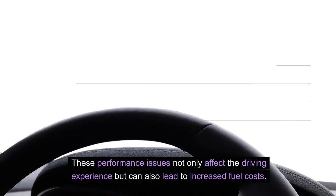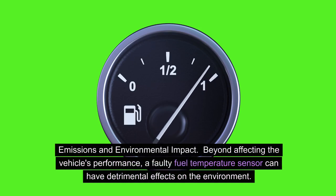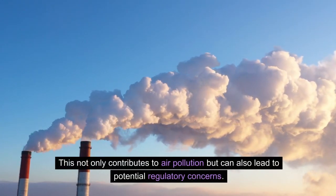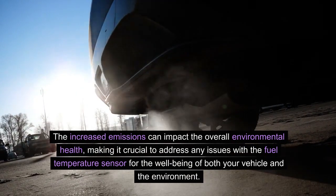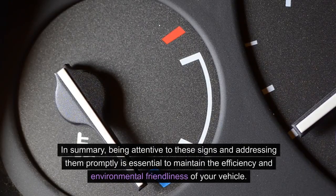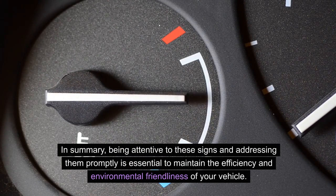These performance issues not only affect the driving experience, but can also lead to increased fuel costs. Emissions and environmental impact: beyond affecting the vehicle's performance, a faulty fuel temperature sensor can have detrimental effects on the environment. When the sensor malfunctions, it can lead to improper fuel mixture, resulting in increased emissions of harmful pollutants. This not only contributes to air pollution, but can also lead to potential regulatory concerns. In summary, being attentive to these signs and addressing them promptly is essential to maintain the efficiency and environmental friendliness of your vehicle.